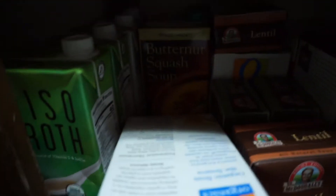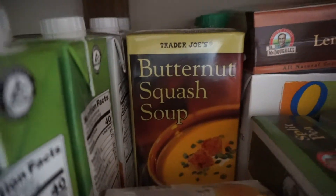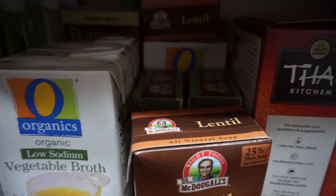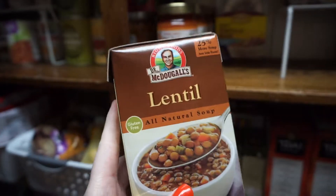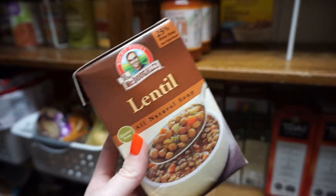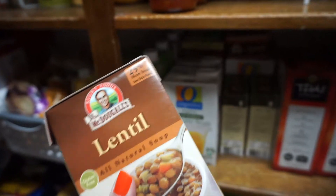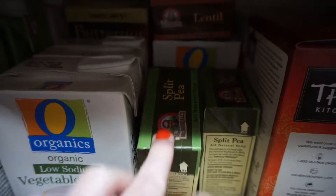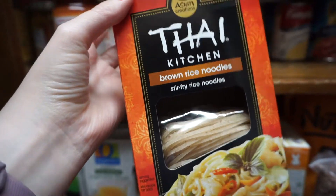Behind the broth I have butternut squash soup from Trader Joe's — two of those — some miso broth, and more veggie broth. I also love keeping soup on hand: easy to pack for lunch so you don't end up grabbing something unhealthy. I love the Dr. McDougal soups — I find them at Albertsons. I have two lentil and two split pea ones, plus more veggie broth. And I have two boxes of brown rice noodles.